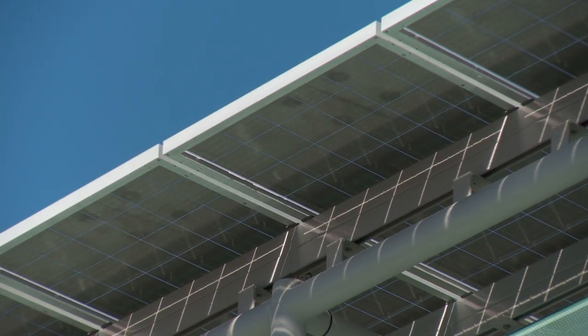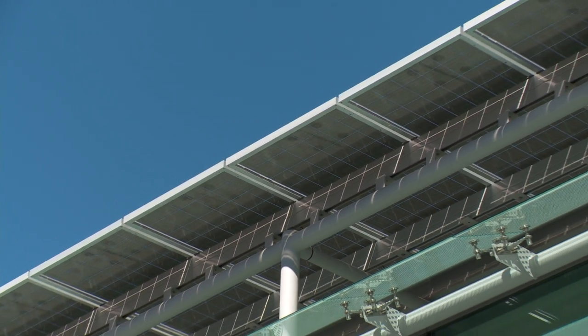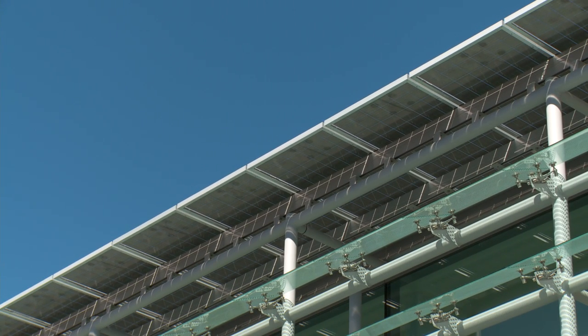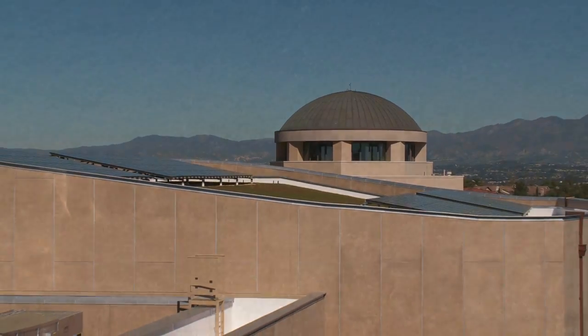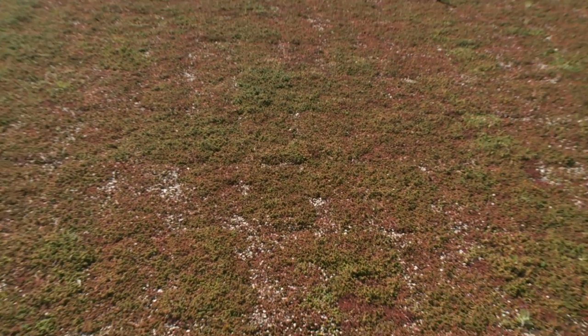The entire roof of the facility is covered with a photovoltaic array to help convert sunlight into energy, providing roughly 15% of the electrical needs of the performing arts center, which is critical. On the roof, there's about three to four inches of soil, and it's filled with ground cover and succulent plants.